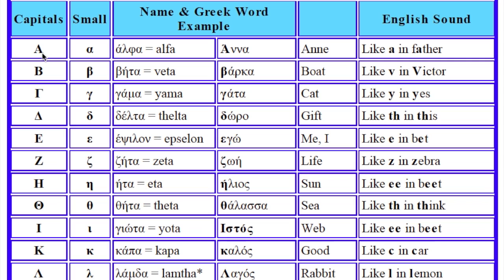This is Alfa. Alfa. And it sounds like A. This is Vita. Vita. And it sounds like V.